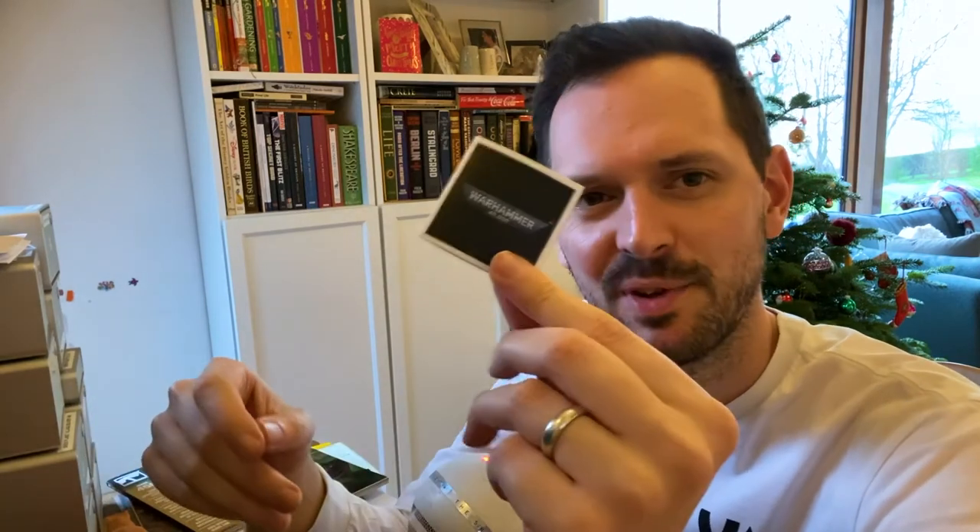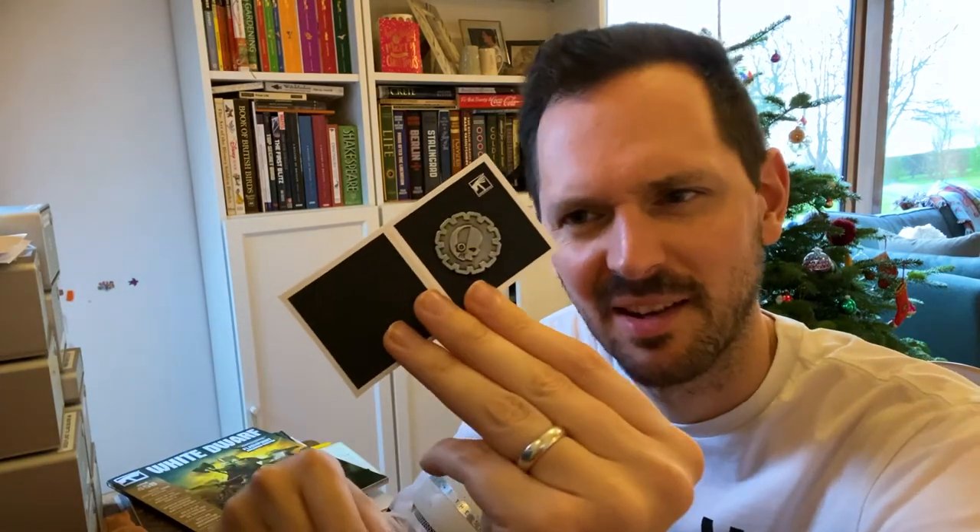I randomly choose this one. They seem to have a piece of card in the front so you can't feel which ones you're going to get before you buy them. Even once you open it, you can't see until you unfold the card.